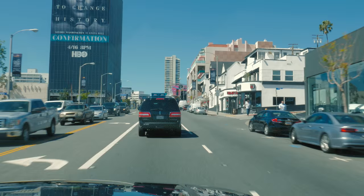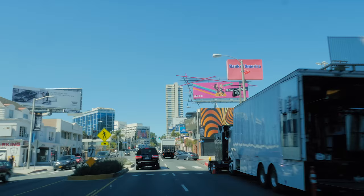When we arrived in LA, it was sunny and warm, and so we decided to jump right into the most quintessential of Los Angeles experiences: driving.